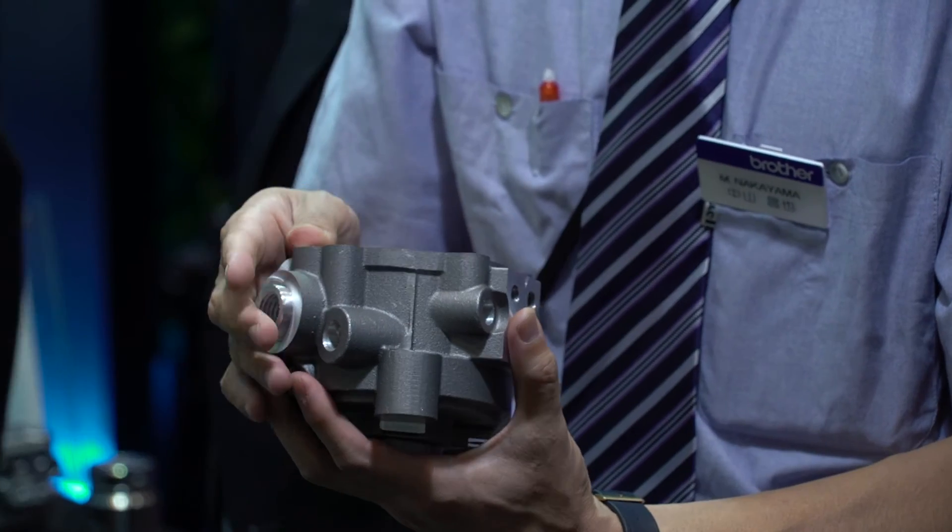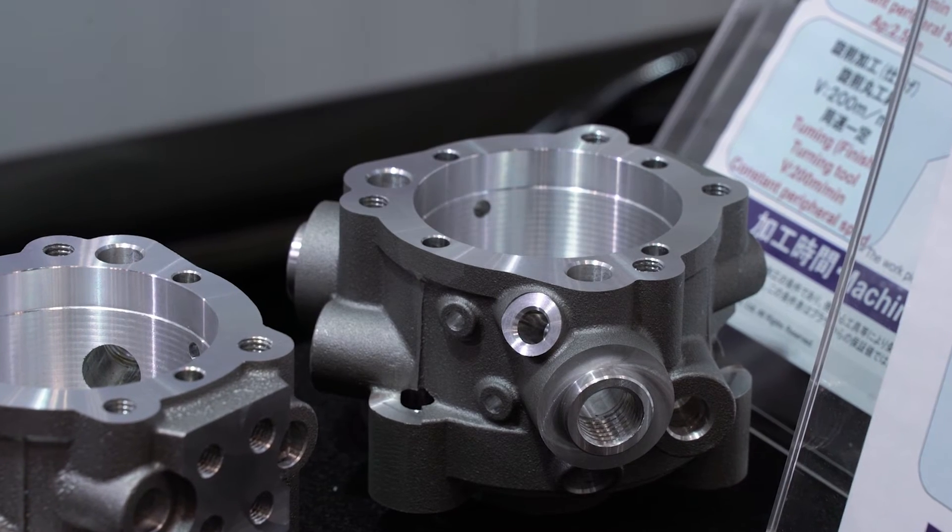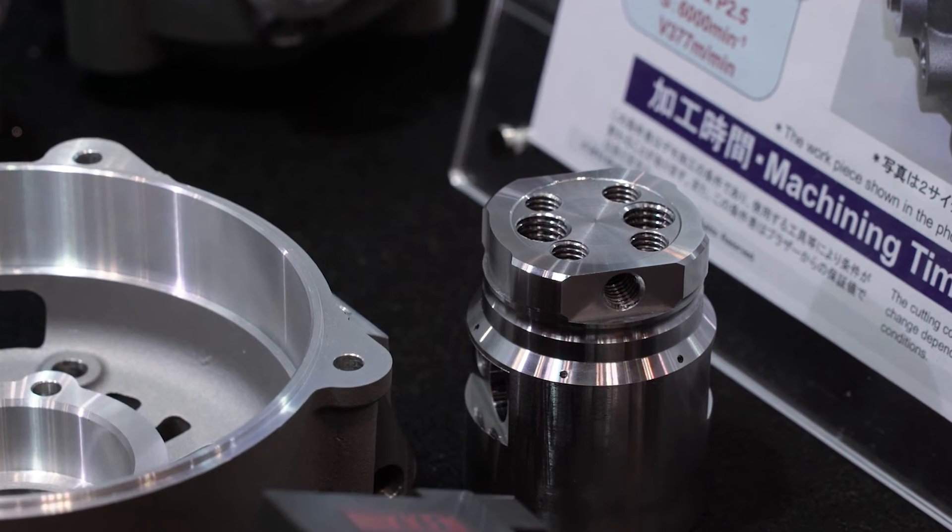We would like to continue developing machines to make much more efficient and productive machines.